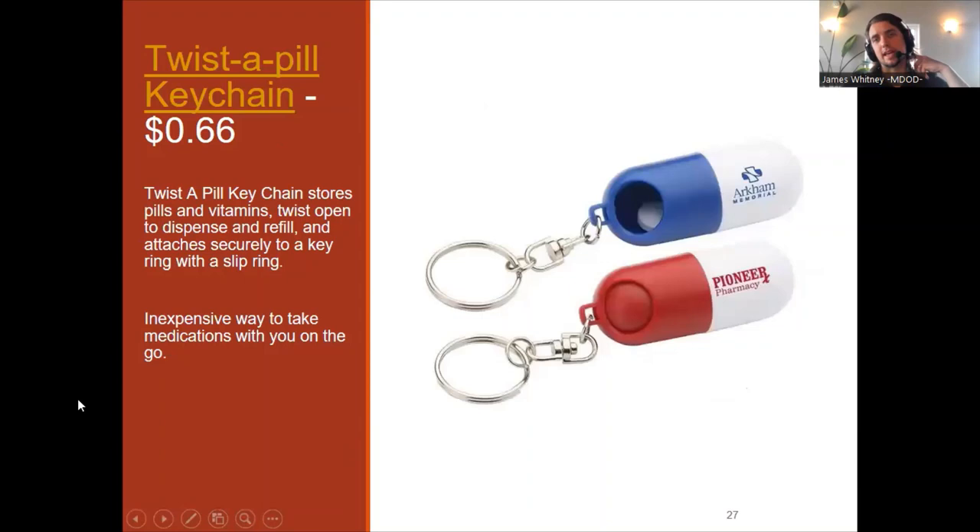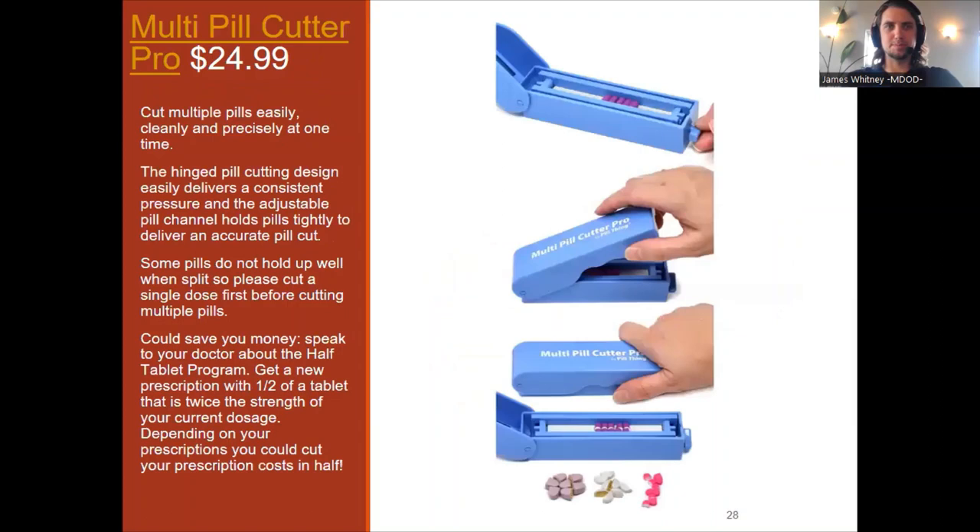There are also inexpensive keychain pill holders — twist it open and put some pills in there so you can take medication on the go in your purse, wallet, or clutch. Here's a multi-pill cutter for caregivers who need to cut up many pills at once more efficiently — place many pills in at the same time and cut them all together, so you can get the monthly prescriptions scheduled, cut, and organized in a more efficient manner.